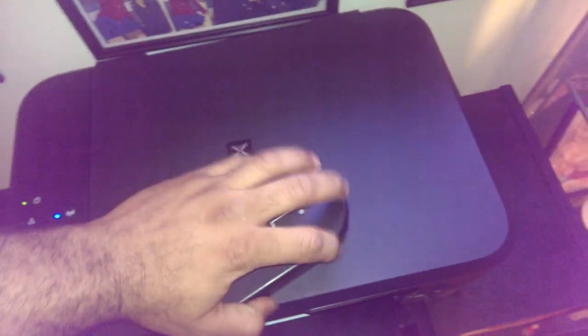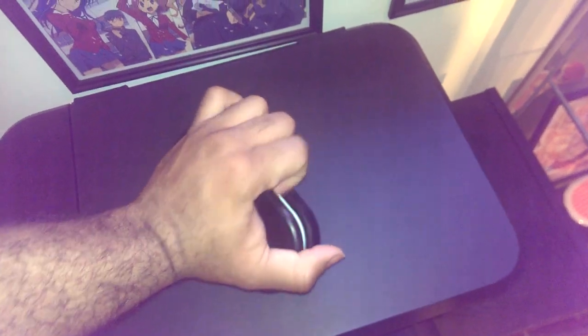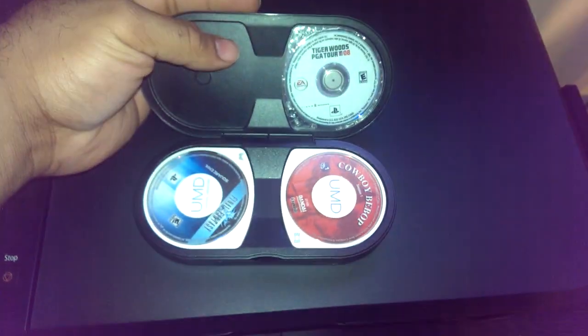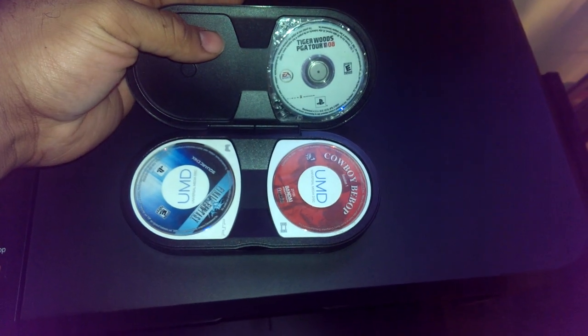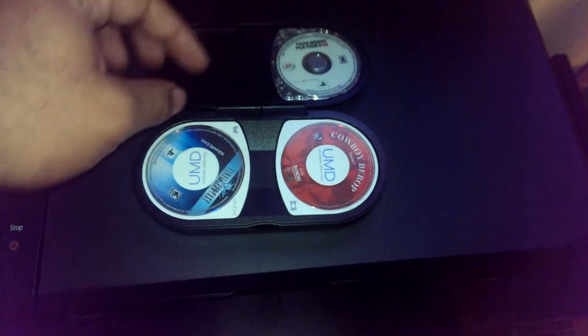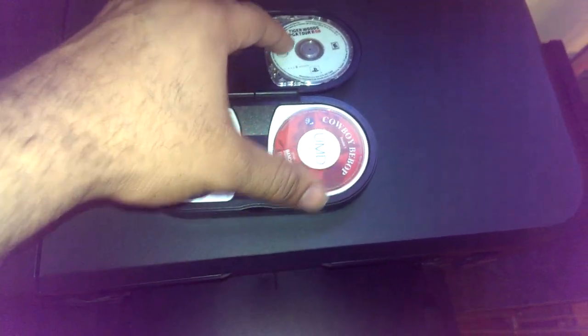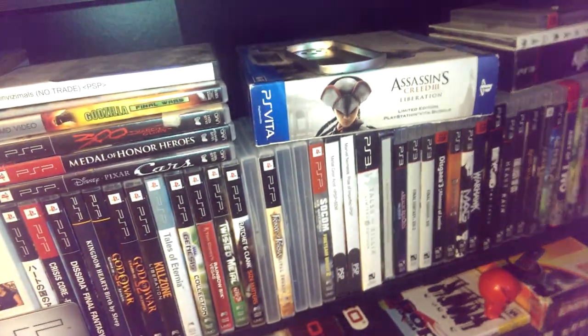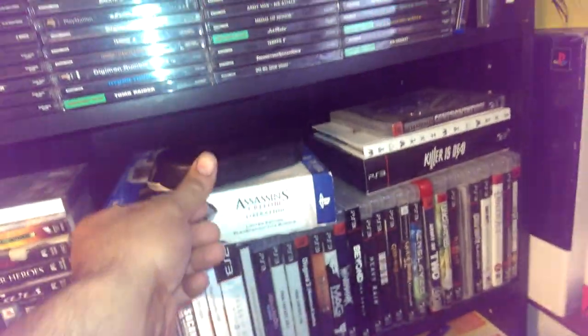Let me open this thing up. I believe this was from Third Time's a Charm. Final Fantasy, Cowboy Bebop, Tiger Woods. He was gracious and gave that to me so I'll put that back up there.